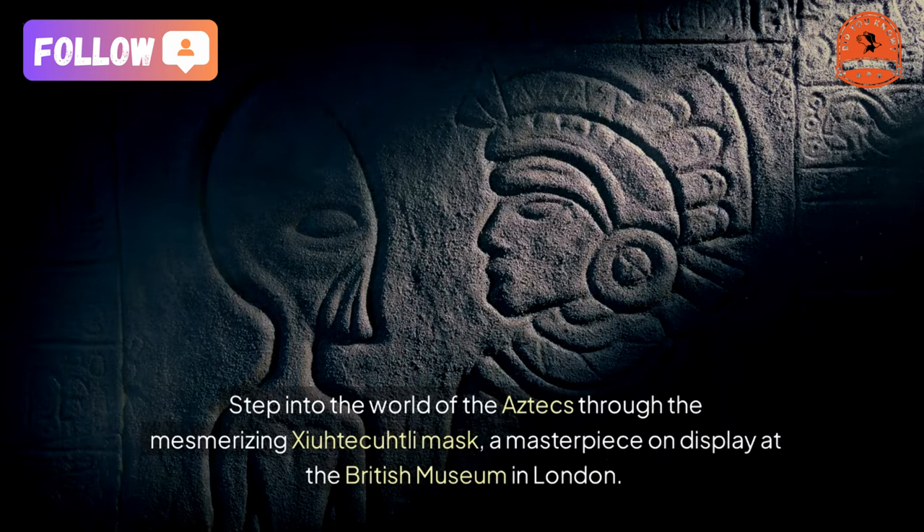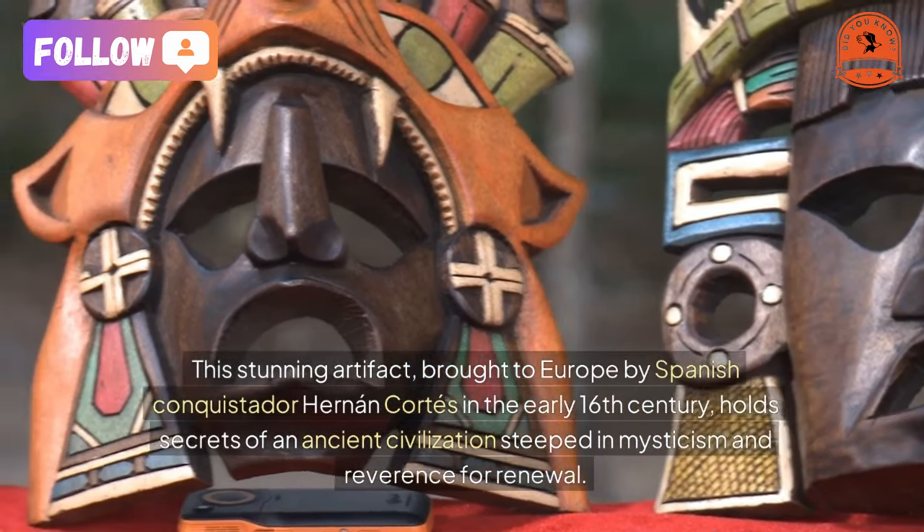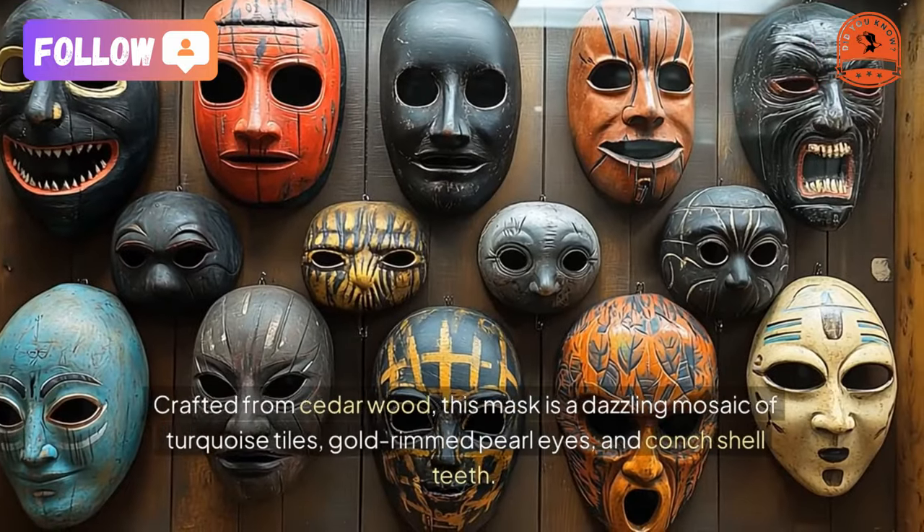This stunning artifact, brought to Europe by Spanish conquistador Hernán Cortés in the early 16th century, holds secrets of an ancient civilization steeped in mysticism and reverence for renewal.